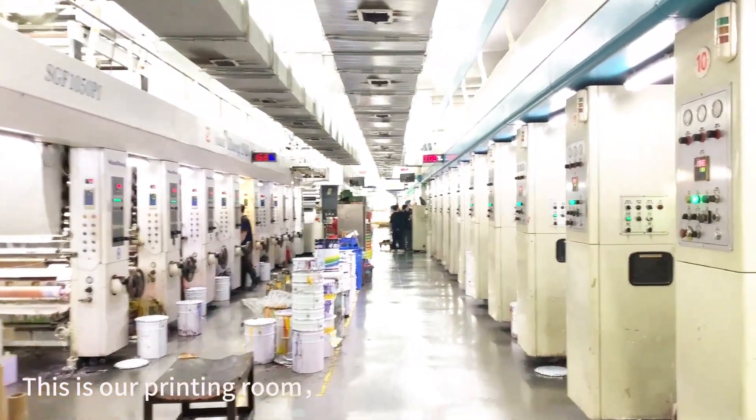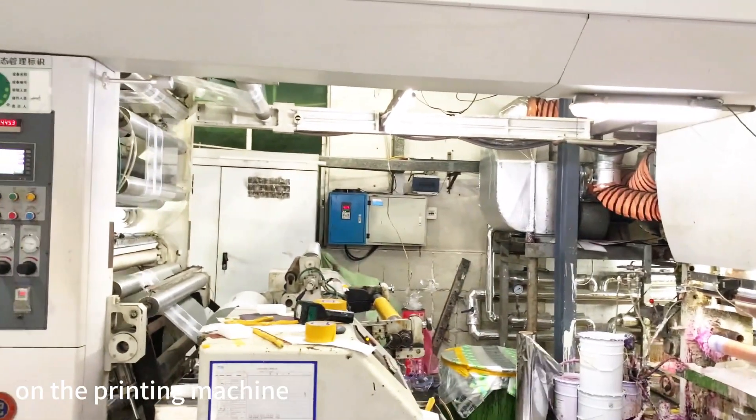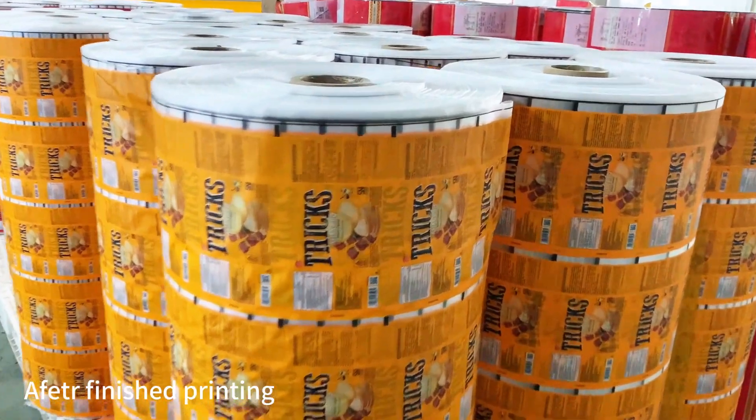This is our printing room. We can see the printing material is printed quickly on the printing machine. After finishing printing,